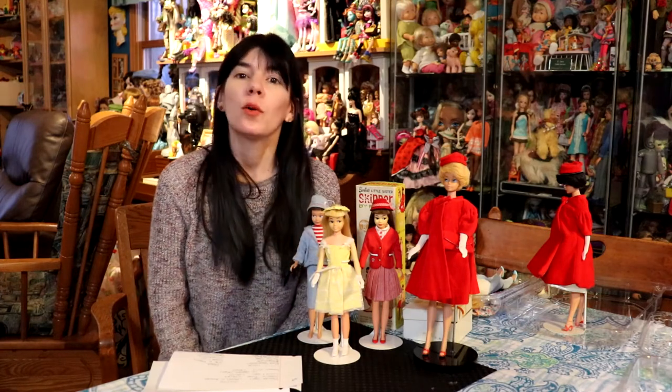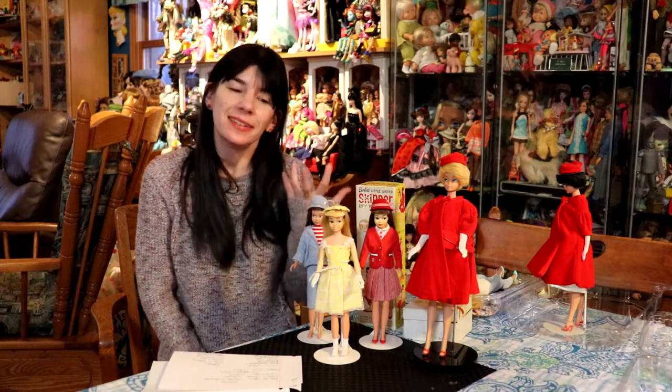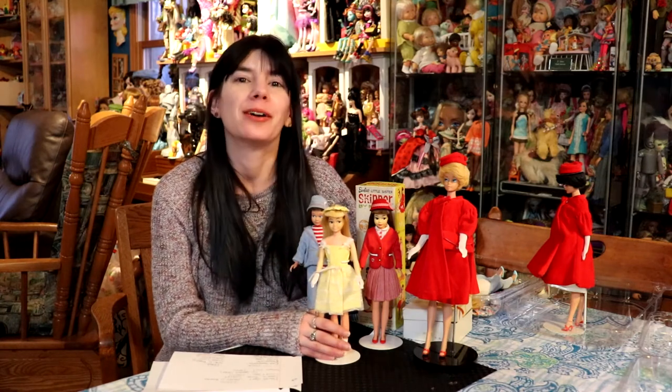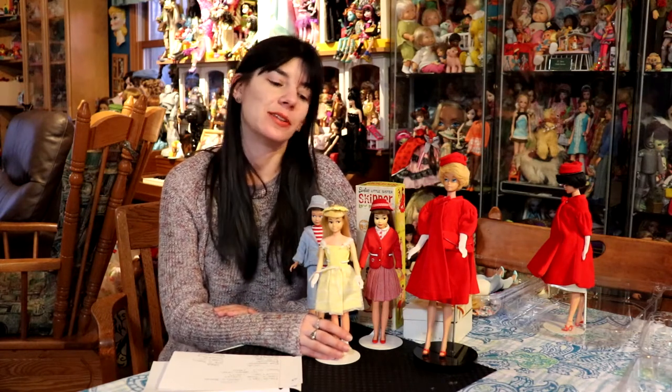The seller was actually selling a Japanese Skipper and a bubble cut that she received as a child. And of course I was like, I'm very interested. But I may not be able to give you as much money as you could probably get from other people. But as I said, we corresponded, we made a deal, and her dolls came to live here.